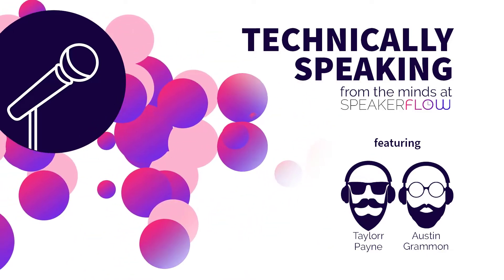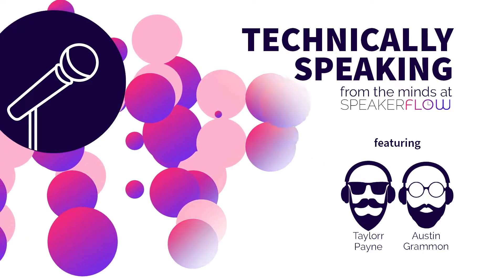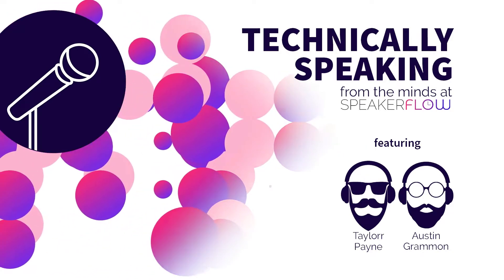Master the business of speaking with your hosts, Taylor and Austin. You're listening to Technically Speaking.